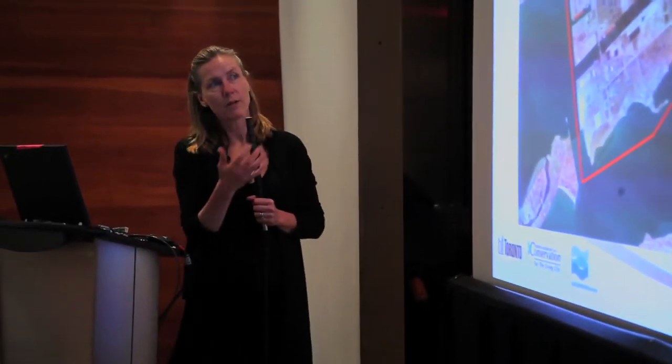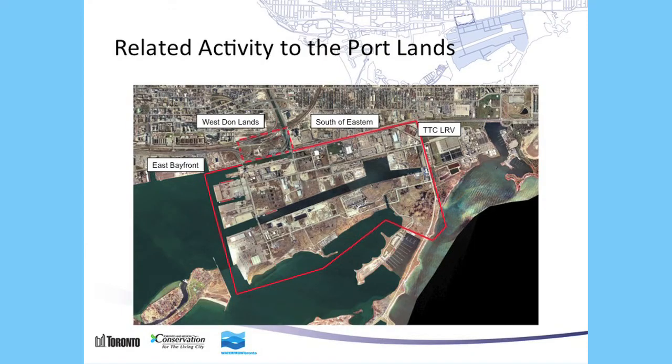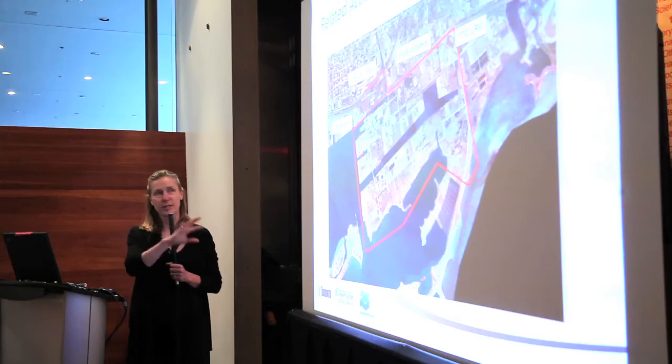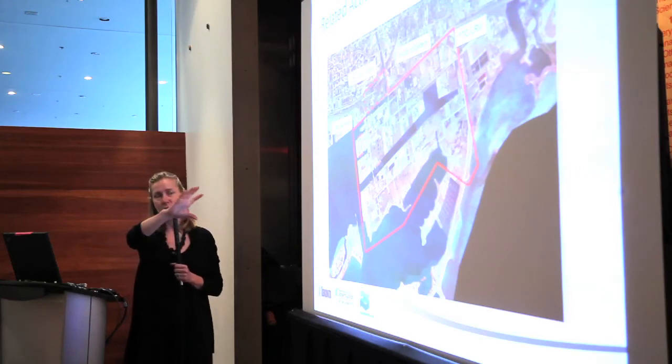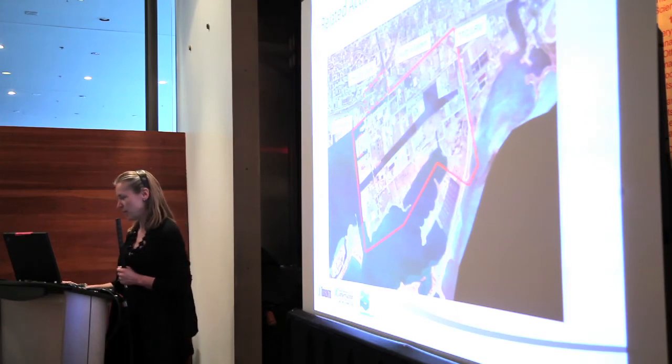We want to walk you through what exists around the Portlands that might affect it. We have to consider East Bayfront, which is well underway right now; West Donlands, where the Pan Am Village is being built for 2015; South of Eastern, which we see as an employment district; and finally the TTC light rail storage area, which creates a great synergy — if you think Union Station is to the west and this LRT station is to the east, it's a great opportunity to bring a higher order of transit through this area.